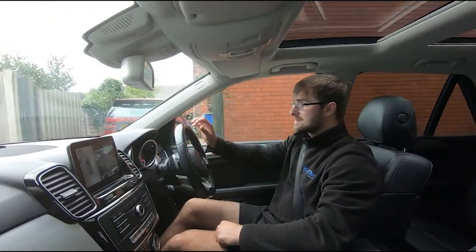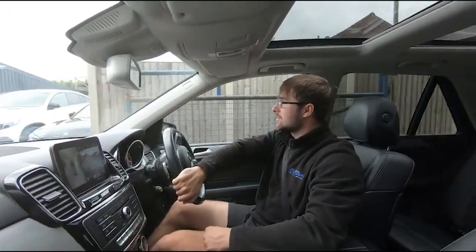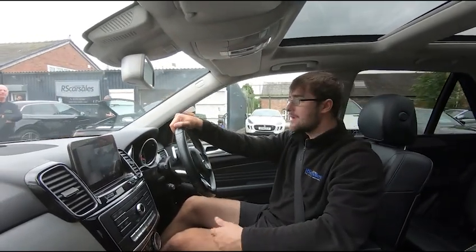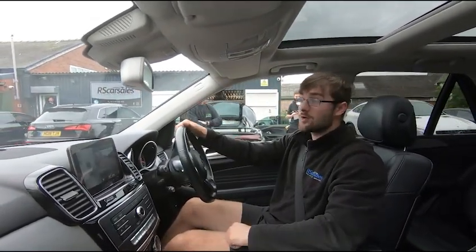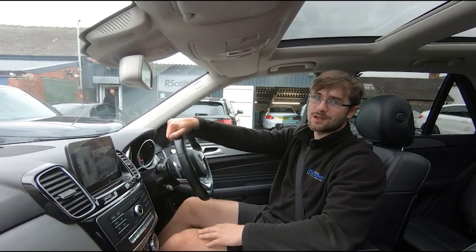Putting it back into drive, it switches to the front camera. If this test drive and walkaround video hasn't answered all of your questions, please feel free to get in contact with the sales team — they can answer any questions or run through any enquiries with you. That's it for me on this walkaround and video test drive — hope to hear from you soon, cheers.